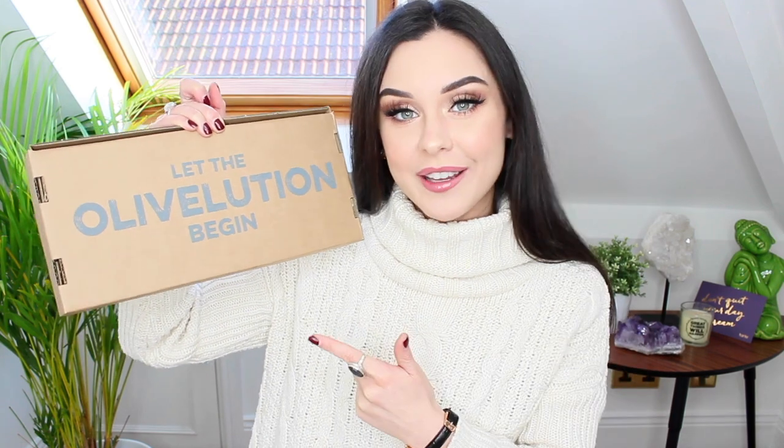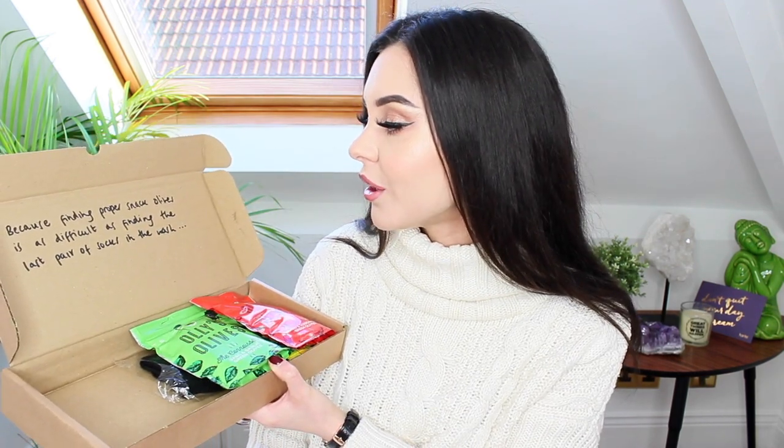Next up I've got this box that says 'let the olivolution begin' — whatever the pronunciation is, I am all about this. I love olives so so much. It says finding proper snack olives is as difficult as finding the last pair of socks in the wash. There's a card which says: 'Hey Kate, it's about time your olive dreams came true. We are Ollie and Sam, two brothers who recently launched Ollie's Olives — the world's first unpasteurized olive snack pouch. Crunchier textures, stronger flavours and maintaining more nutritional value than ever before. We're currently stocked in 200 stores across the UK and available on Ocado and our website olliesolives.com.' That is so so sweet.